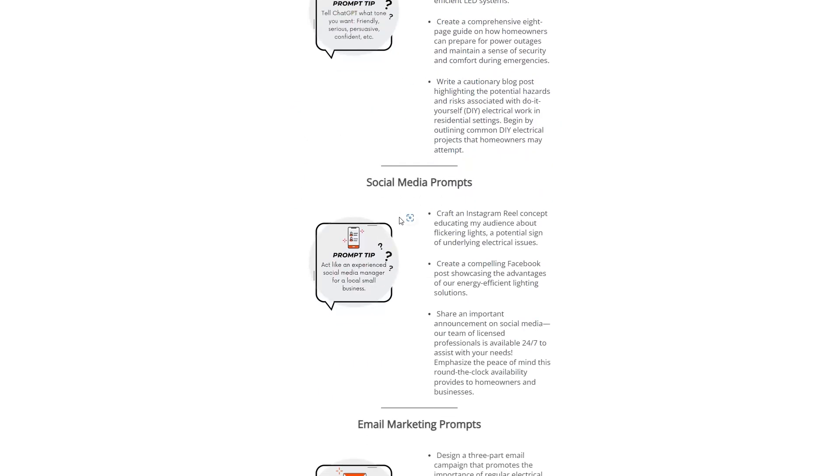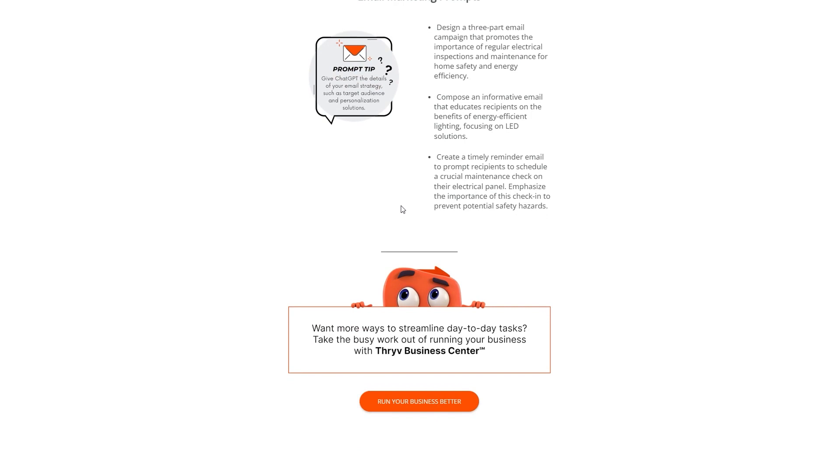Just click the drop-down menu to select your industry and you'll get prompts to plug right into ChatGPT. It's that simple.